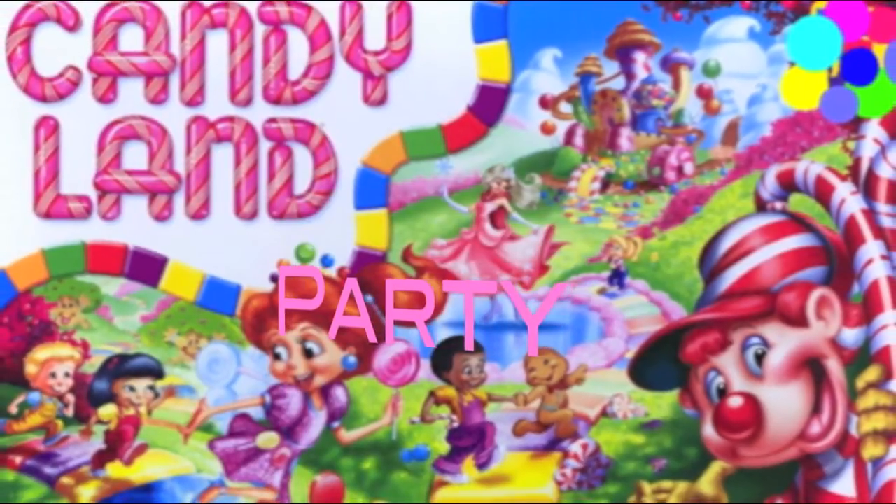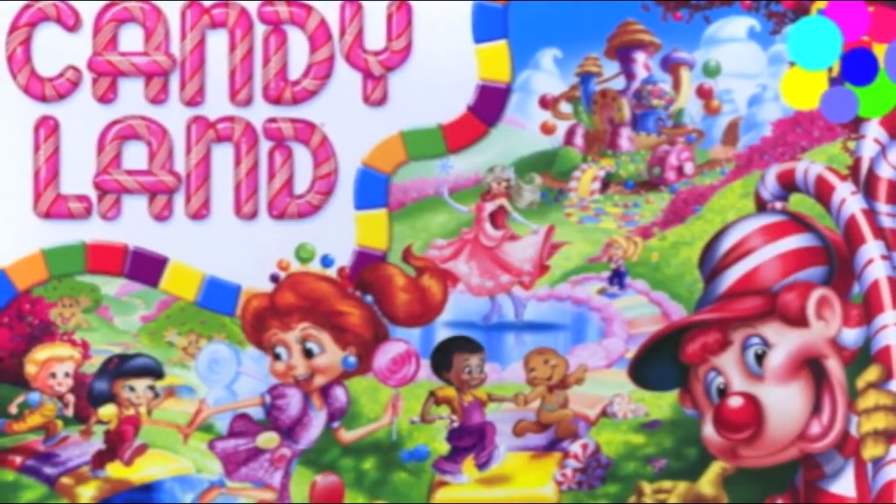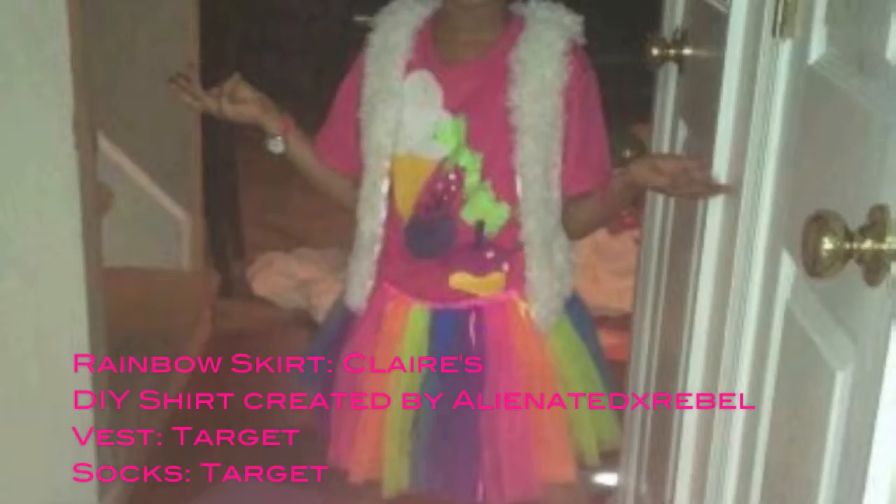Last year for my daughter's 9th birthday we decided to do a Candyland themed party. Here is my daughter with her rainbow tutu on that was purchased from Claire's. She has on a t-shirt which is a DIY t-shirt by my older daughter, Alienated X Rebel, and then she also had to add the colorful socks in to complete the outfit.